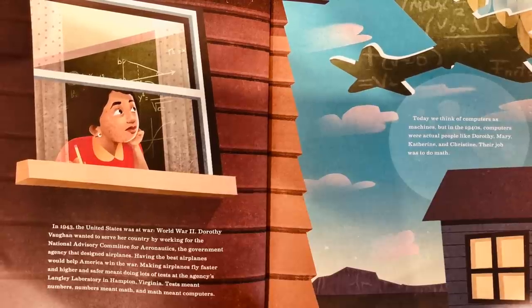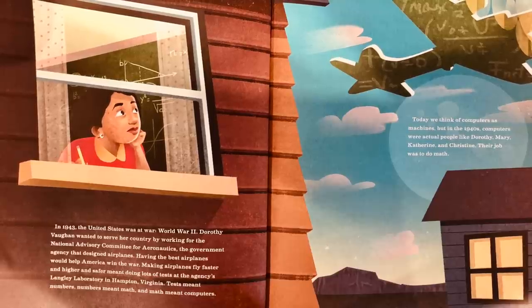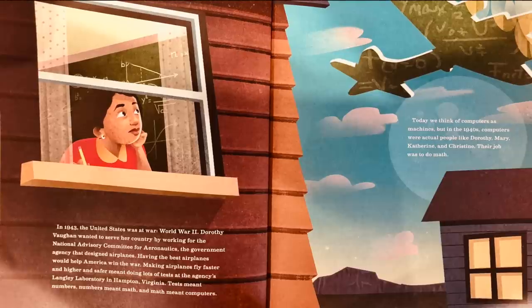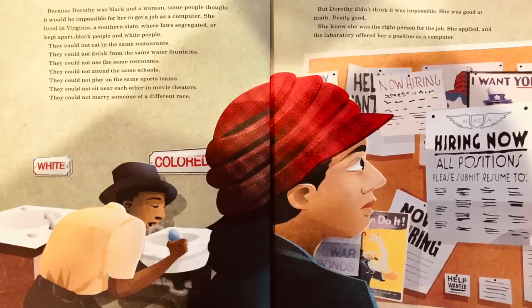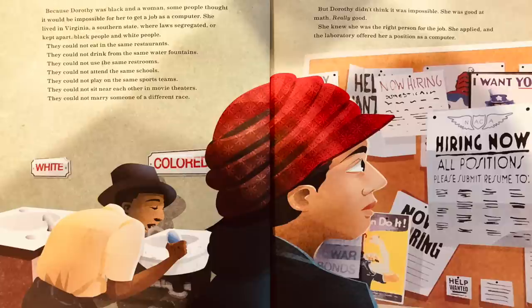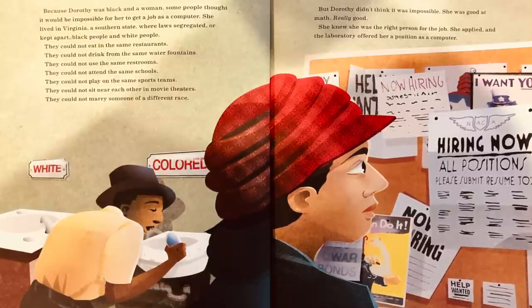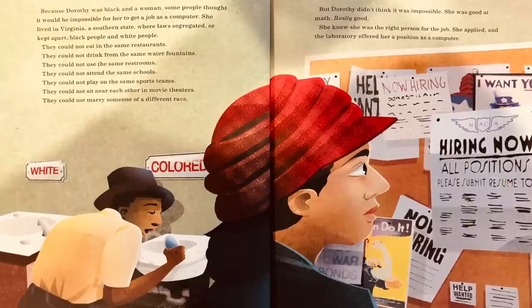Today we think of computers as machines. But in the 1940s, computers were actual people like Dorothy, Mary, Katherine, and Christine. Their job was to do math. Because Dorothy was black and a woman, some people thought it would be impossible for her to get a job as a computer. She lived in Virginia, a southern state where laws segregated or kept apart black people and white people.